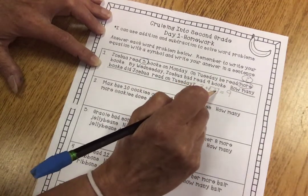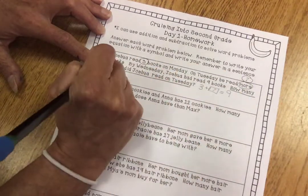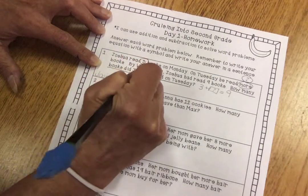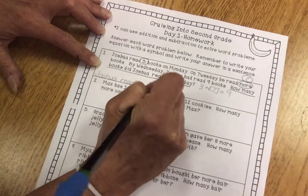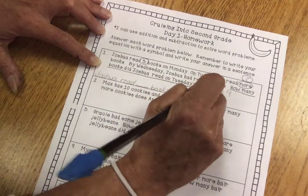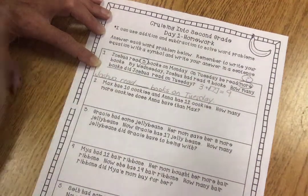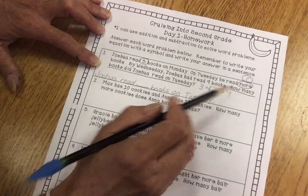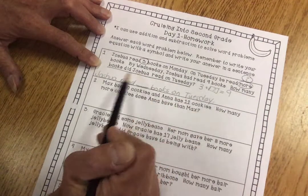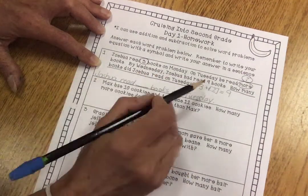This is the equation. And then you answer the question: how many books did Joshua read on Tuesday? Joshua read blank books on Tuesday. That's a sentence. So now we just have to find the unknown number — that's the sentence I always want them to write. You write the question and then write the answer with the blank.